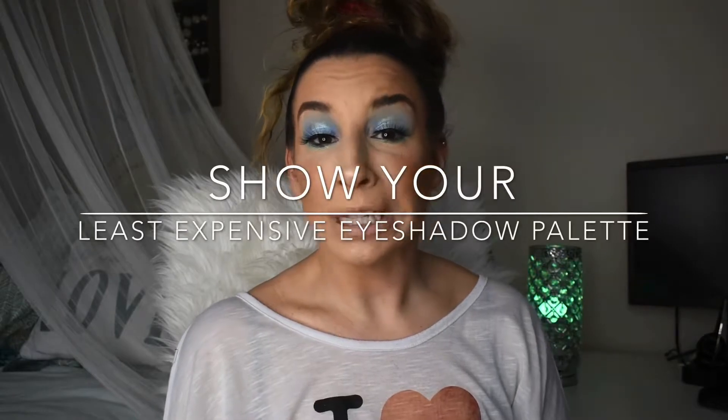Another prompt is to show your least expensive palette, and for me that has to be my little e.l.f. four-pan bite-sized eyeshadow in SIU. This is only three dollars for four shades. There are so many cute color stories in these little four pans, and this is just the one that appealed to me the most. I'm super happy they have such an affordable option with great quality shadows.